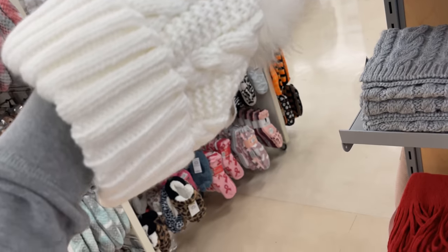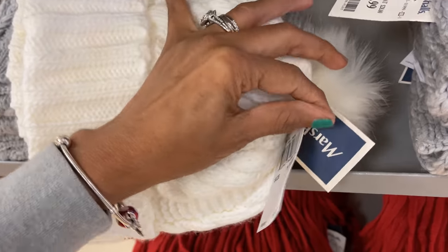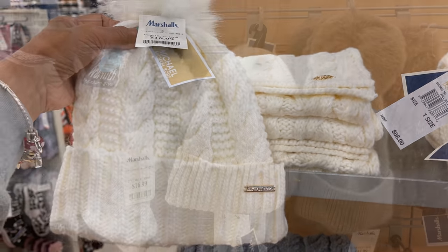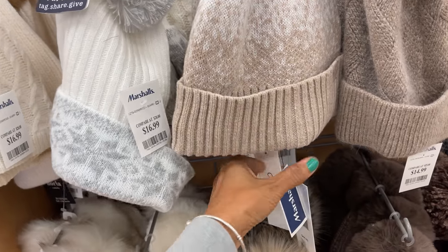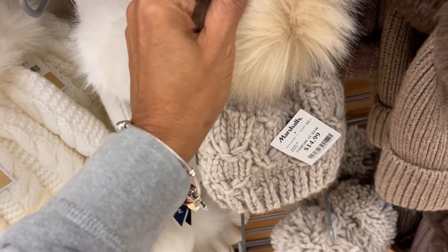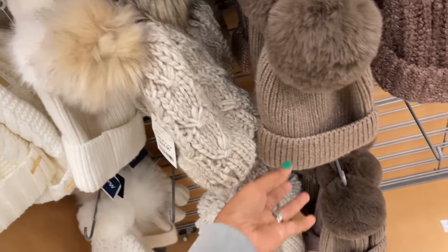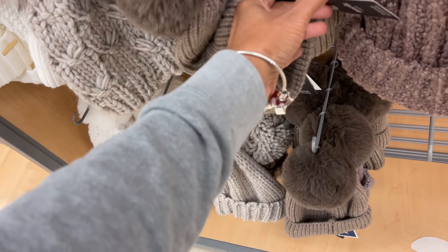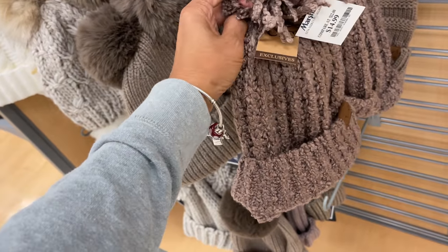It has a retail price of $48 — perfect match. They have a lot more hats — this is $17, also Calvin Klein $15. I like this one, nice and cozy. Narla, $15. C&C, $15.